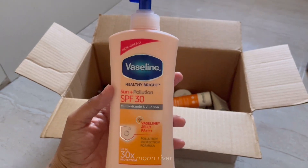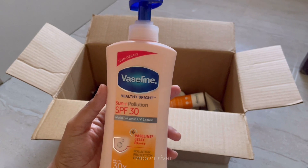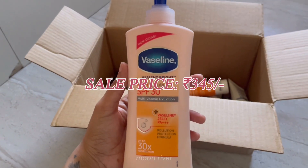Next is the Vaseline body lotion with SPF. I've talked about this product in my last video as well. This is a great no-fuss sunscreen and pretty inexpensive — it's non-greasy, has a beautiful smell, and feels like a jelly. This is at the sale price of 345 rupees.